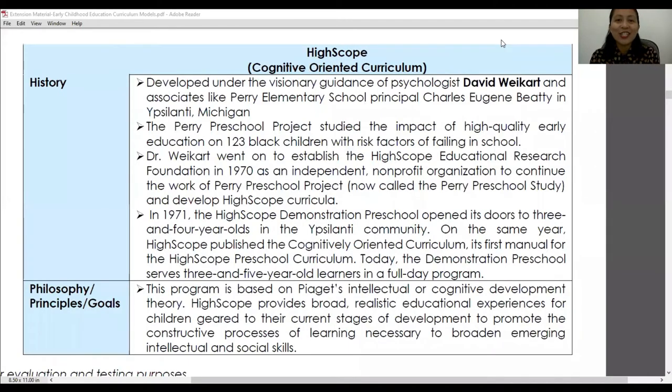Good day, teachers. This lesson video is for our second type of curriculum model, which is called High Scope or the Cognitive-Oriented Curriculum. From the name itself, you might already have an idea about what this curriculum model is, but continue watching so that you will learn more details about this type of curriculum model for young children.